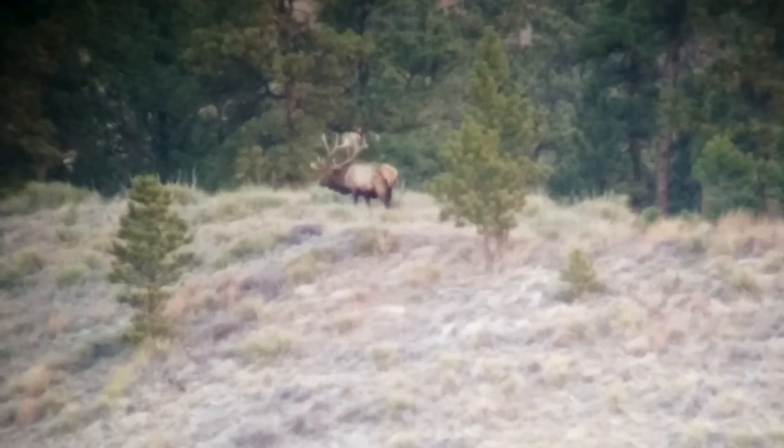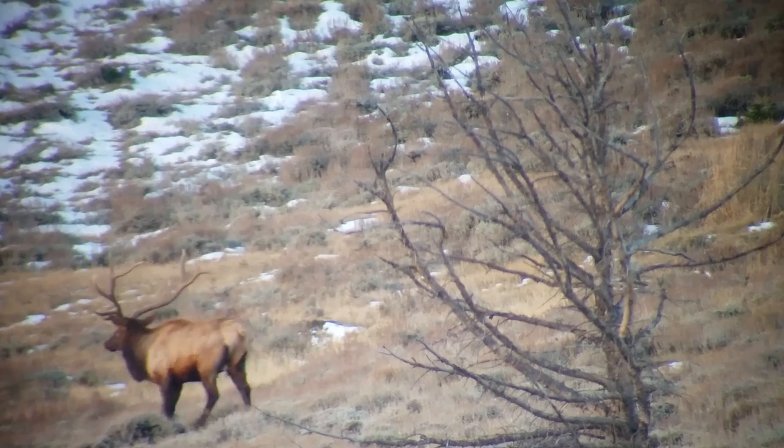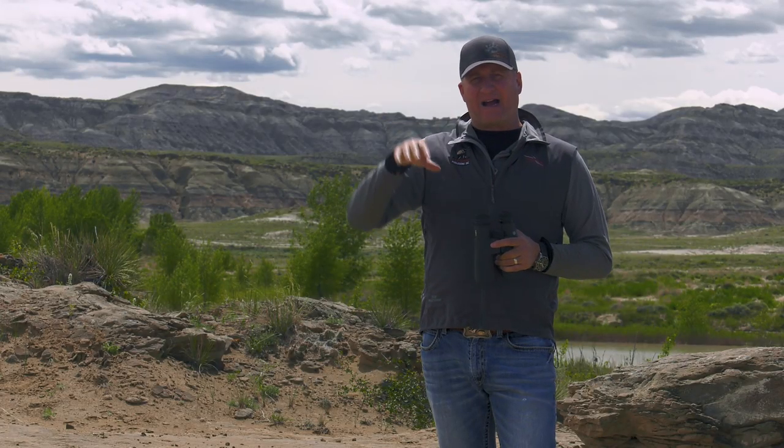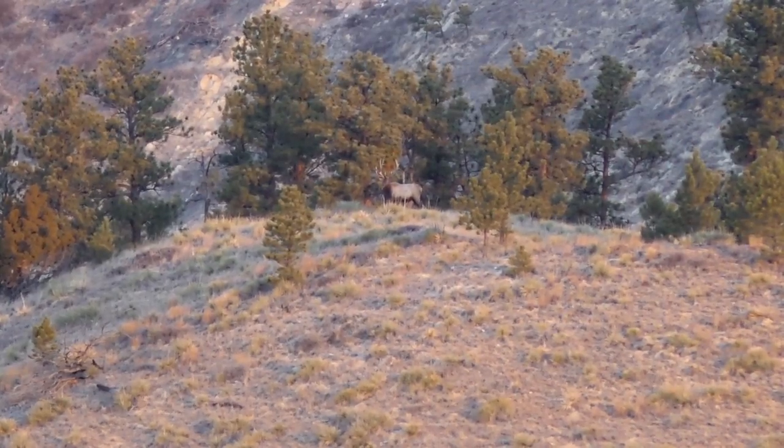Those older bulls will have a pot belly. The younger bull will be straight across, or even their chest will be deeper than their belly. They'll have a sway back. When those bulls get older, just because of their mass — they're so big and heavy — they start to get a sway back like an old horse.